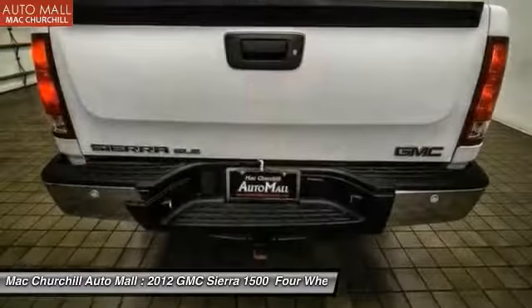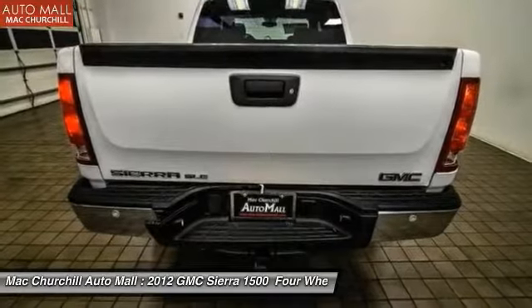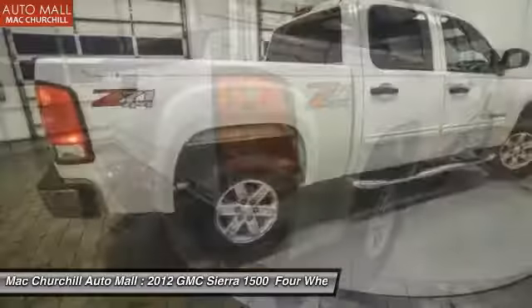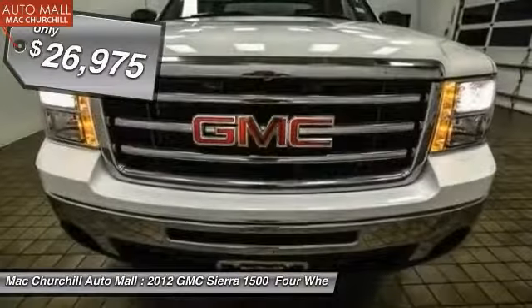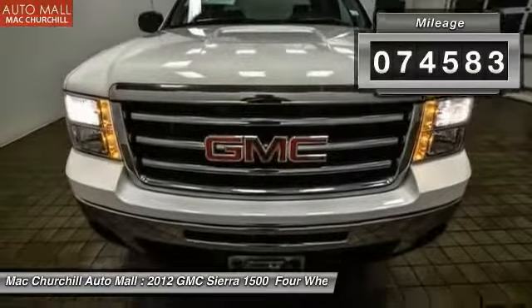Sierra 1500 now comes standard with a Vortex 6.2 liter and 5.3 liter V8 engine and an electronically controlled six-speed automatic transmission that combines high max hauling capability with precise control and is priced below $30,000. This vehicle has less than 75,000 miles.